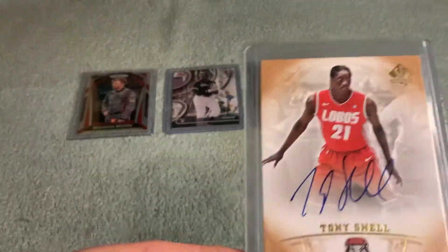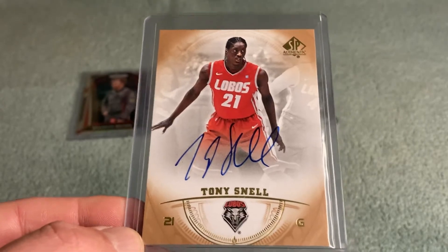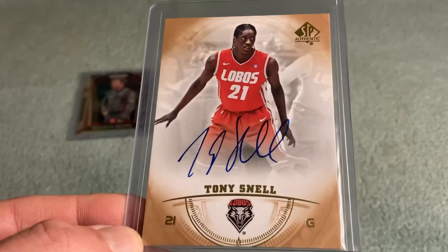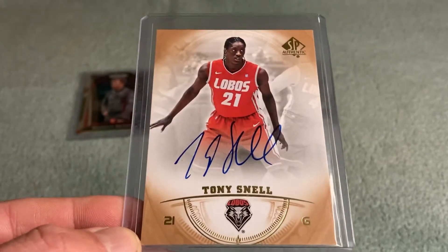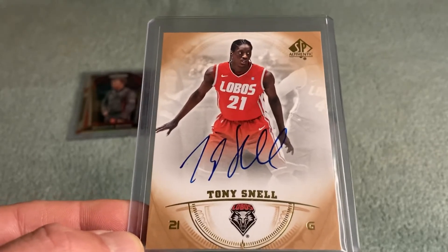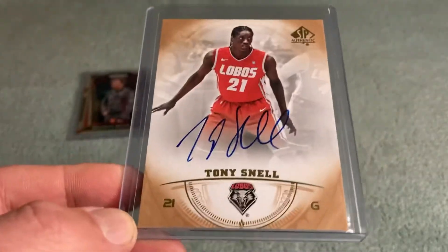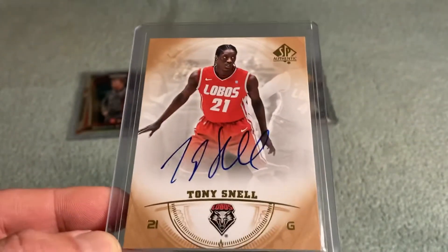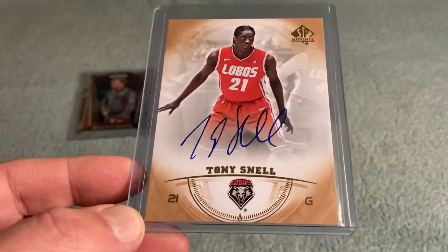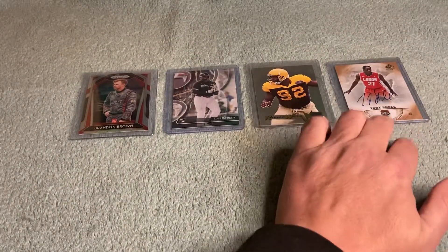This is a 2013 SP Authentic Tony Snell auto from my alma mater, UNM. Although he never really panned out in the pros, Tony Snell was a big player for the Lobos back in the day. This was an LCS pickup this summer — a rare auto sighting for me since I don't normally do autos. I just love it because he's in his Lobos uniform.